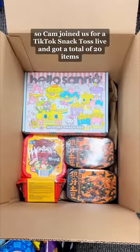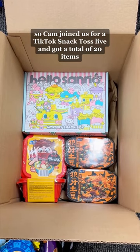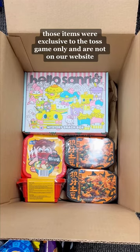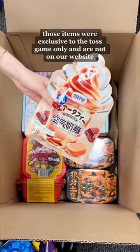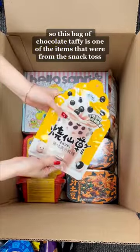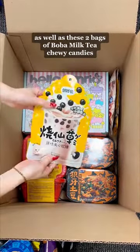Cam joined us for our TikTok Snack Toss Live and got a total of 20 items, so there might be some items that we're putting in that you don't recognize. Those items were exclusive to the Toss game only and are not on our website. So this bag of chocolate taffy is one of the items from the Snack Toss, as well as these two bags of Boba Milk Tea Chewy Candies.